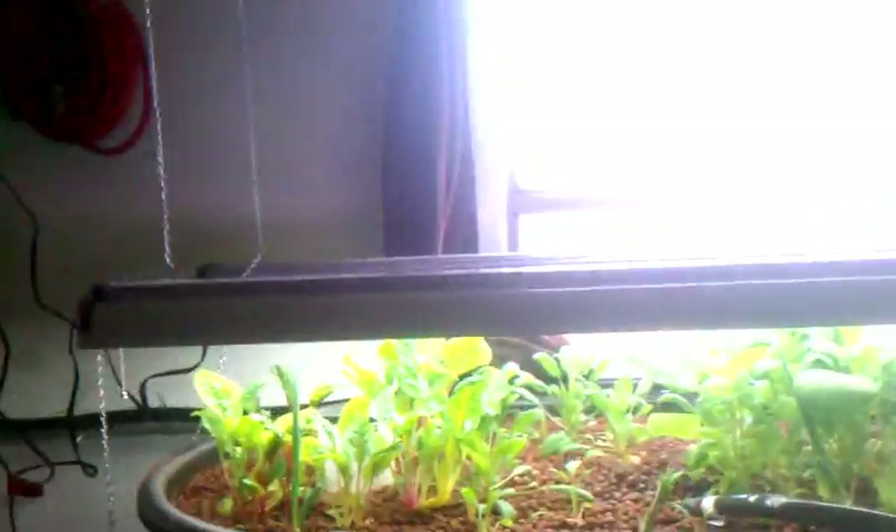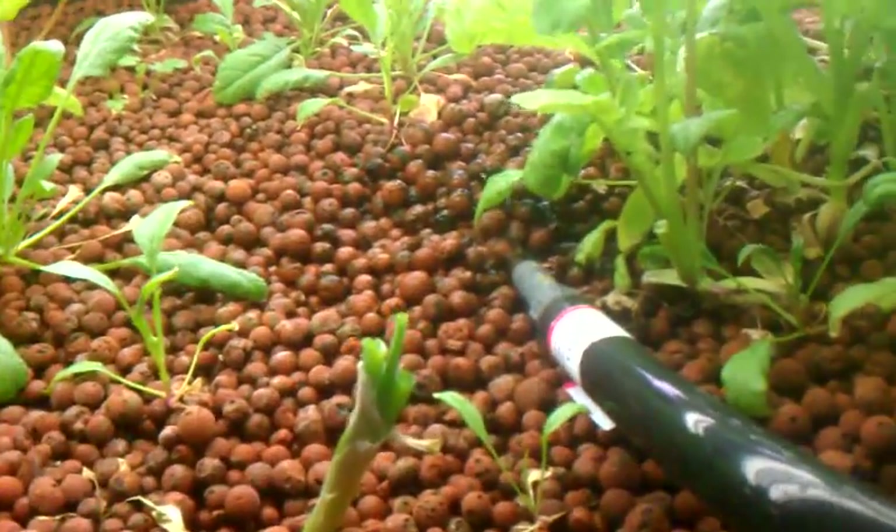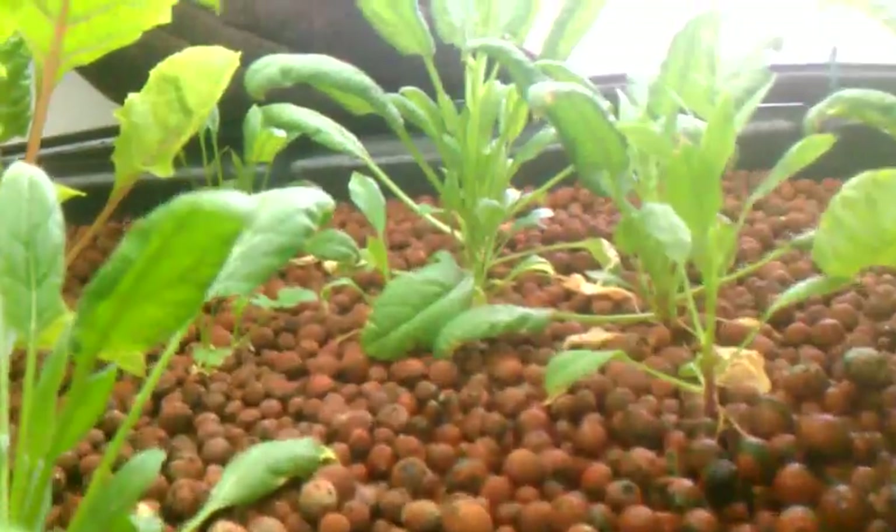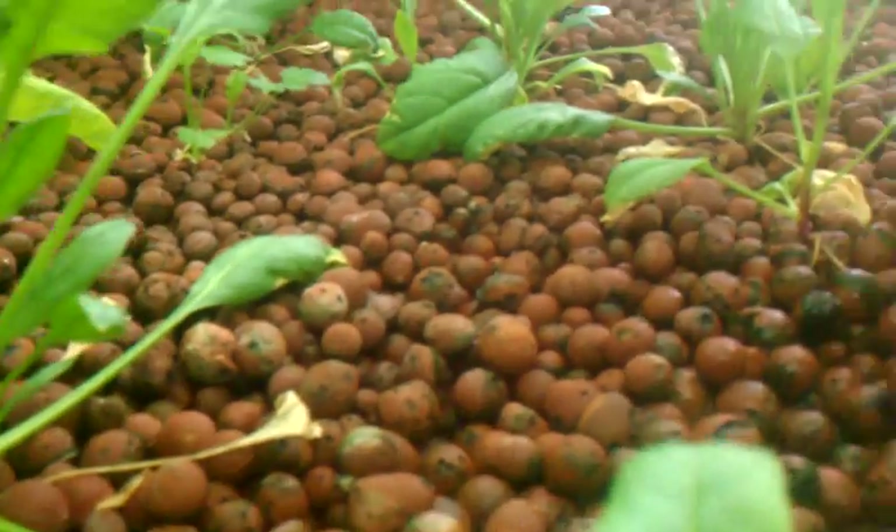I got some worms to put into my system. I've added some red wiggler worms to this grow bed and that grow bed over there. I put a few in the 30-gallon system too. My spinach is coming right along. Looks like my radishes are about to bolt on me — I don't even know if they've made radishes yet. The water is running a little warm for radishes, I think — 84 to 85 degrees most of the time.